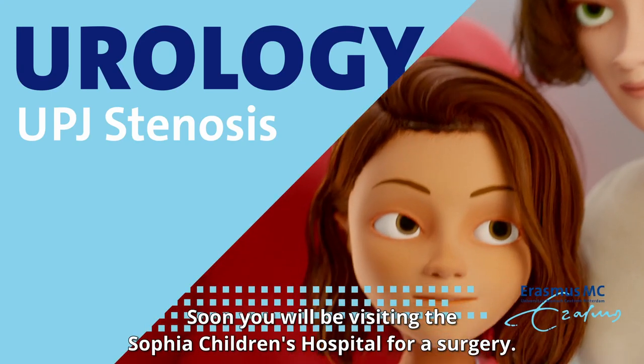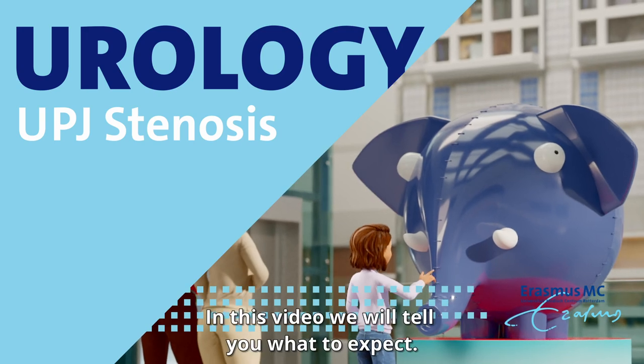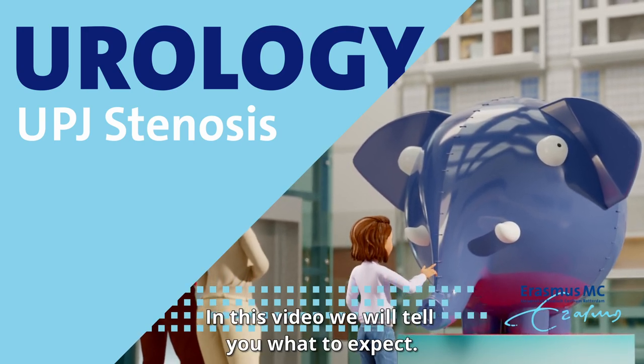Soon you will be visiting the Sophia Children's Hospital for a surgery. In this video, we will tell you what to expect.